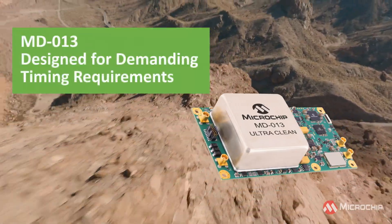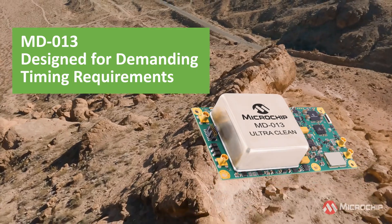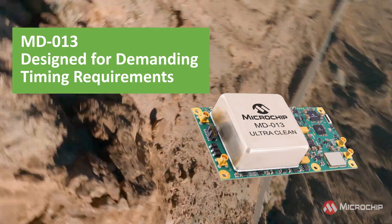It also supports multiple GNSS constellations, including GPS and Galileo. The MD013 Ultra Clean is the highest performance GNSS DO module available, designed for the most demanding timing requirements.